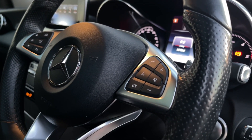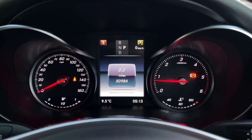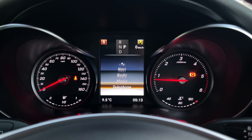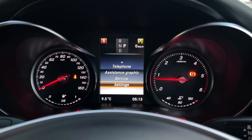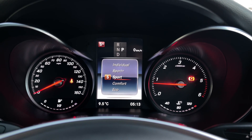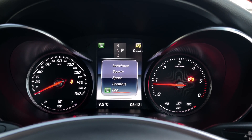On the steering wheel, you will find your multi-function buttons to control the screen on your digital dash, as well as buttons for volume and other options. Taking a look at that screen, you can flick through all your trip computer information, as well as see other features such as navigation, radio, media, and telephone. You can also adjust the driving mode from here, with the Individual, Sport Plus, Sport, Comfort, and Eco options.